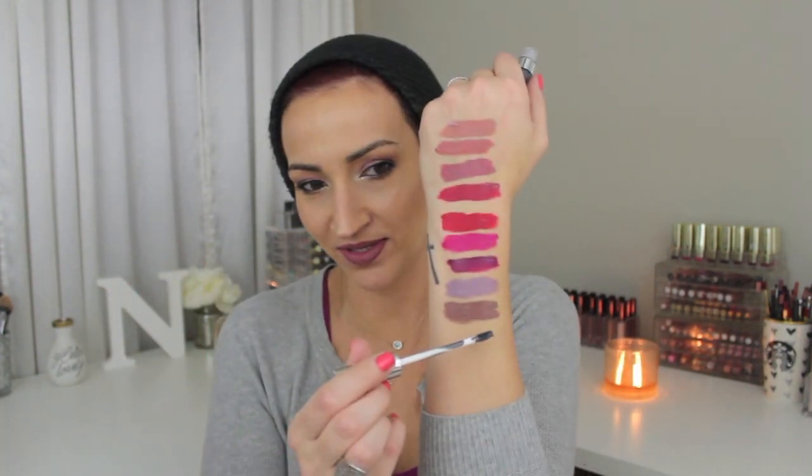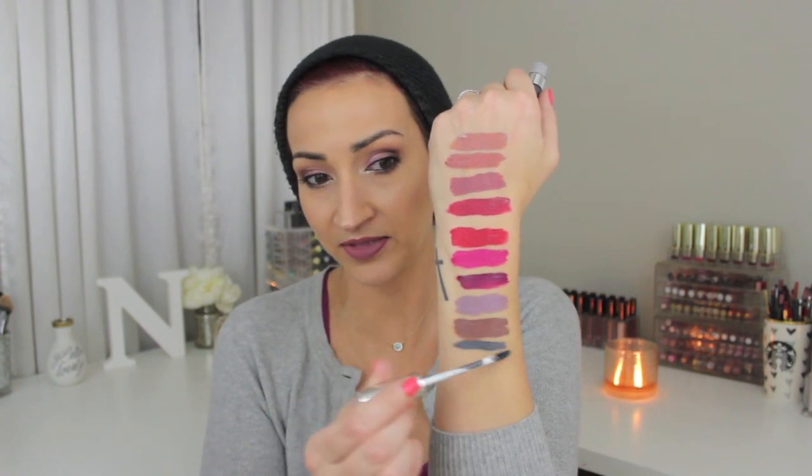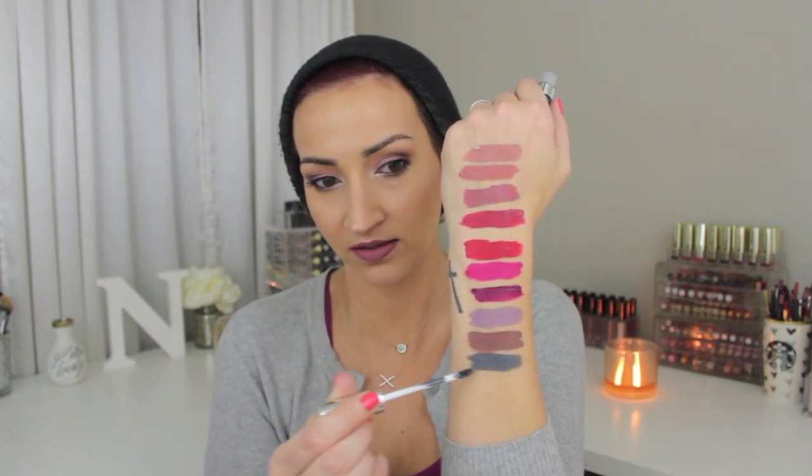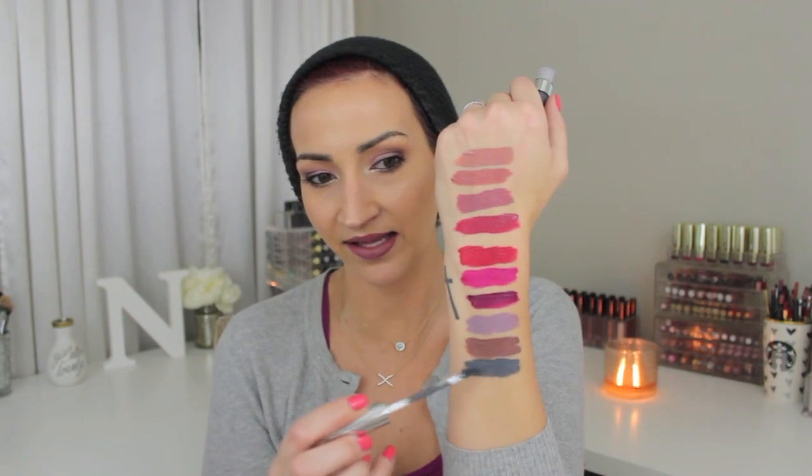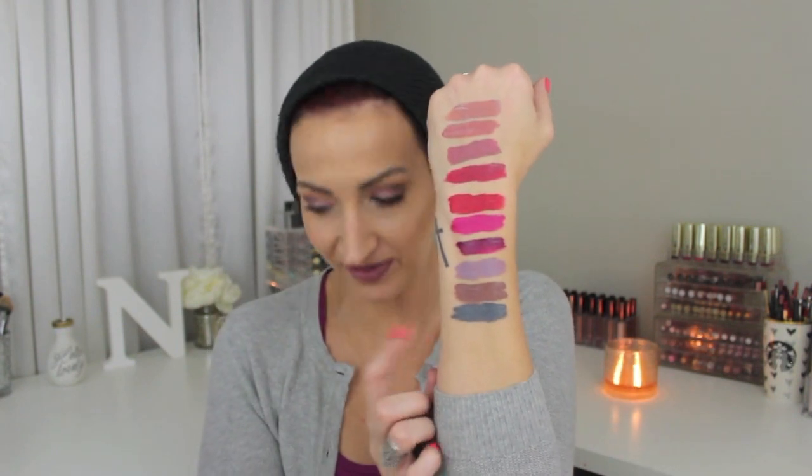This color is really pretty — this is Petite Four. It's like a grayish green. It's really neat. I would wear that — I would rock that. You know who I can picture wearing this? That girl Shay — I love her channel so much. She can pull off these really odd lipstick colors, she's just so stunning. But I really, really like that one.